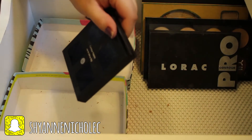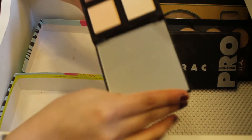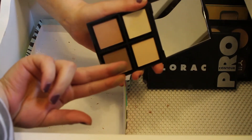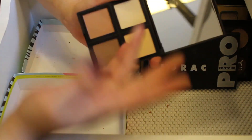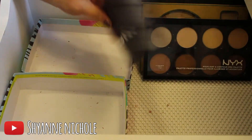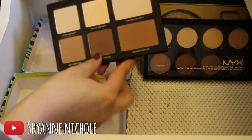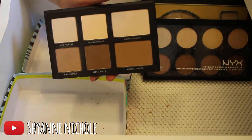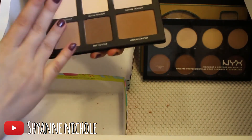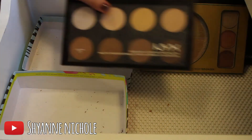Moving on to my palettes — this is the Elf Contour Palette. I will definitely be keeping this; it's got some really pretty bronzing shades and some really pretty highlighting shades. Next I have the Lorac Pro Contour Palette, and I will definitely be keeping this as well. I haven't gotten a whole lot of use out of it yet, it's pretty new to me, but the colors are just really pretty and buttery.